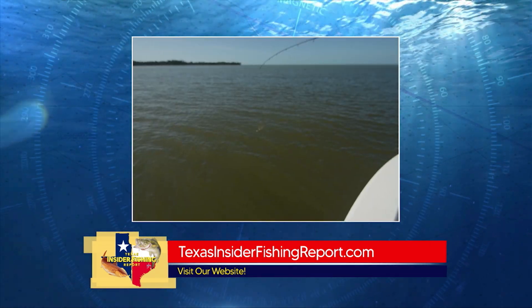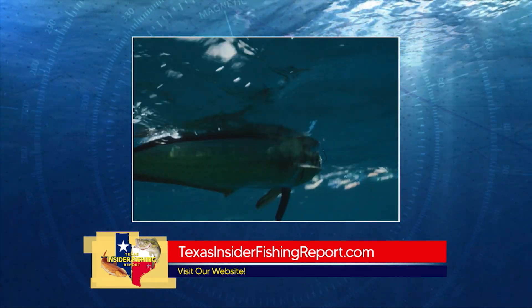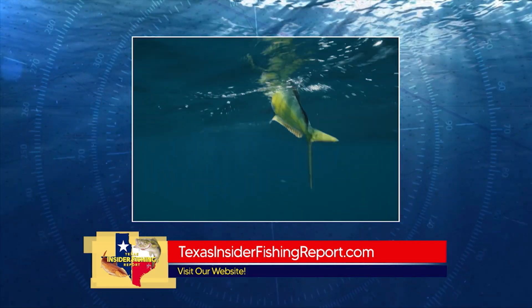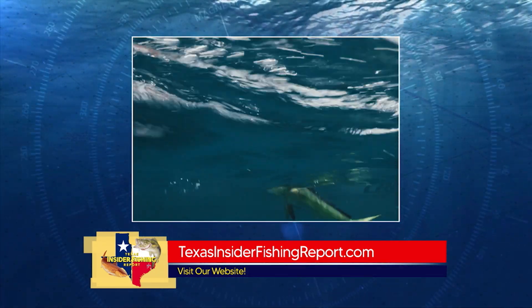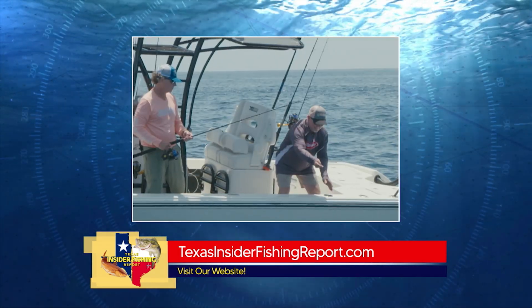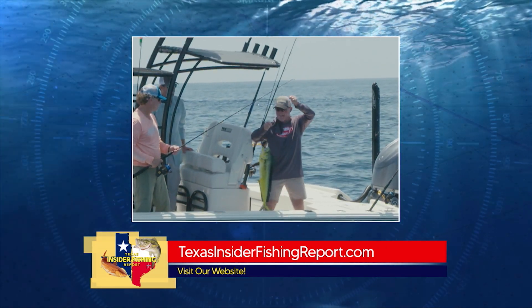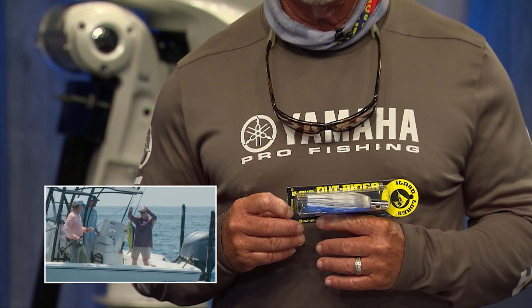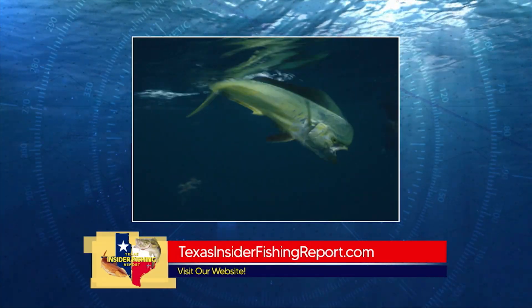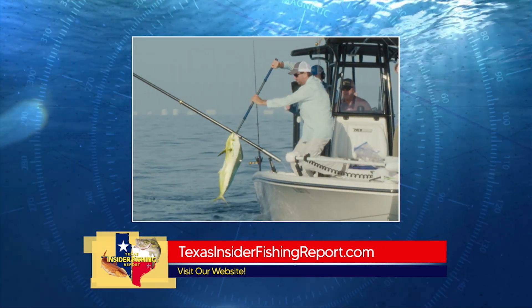Offshore is really picking up — it's my favorite time of year. You can target pretty much anything right now. The Dorado bite is actually a lot better than I've seen in a long time. Some blackfin tuna, and amberjack season is open. The Dorado are in good numbers — chicken Dorado plus some cows and bulls in the mix — mostly around shrimp boats and floating debris. Troll Islander daisy chains or a single Islander lure with a greenback baitfish at about seven and a half to eight knots.